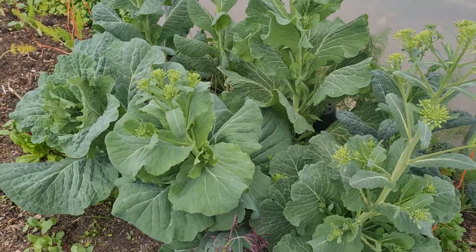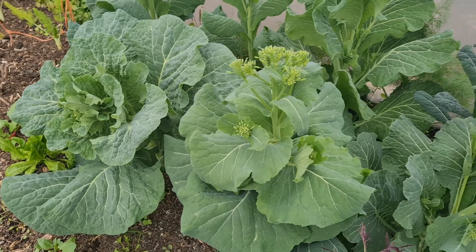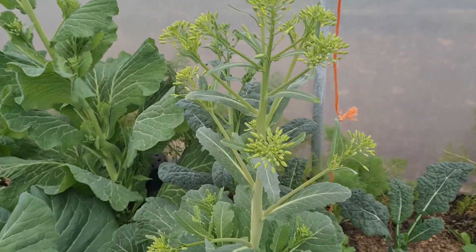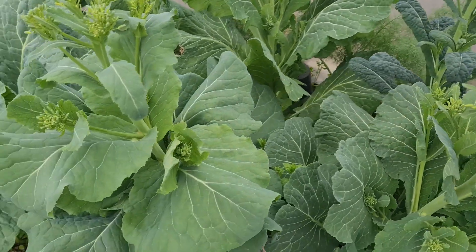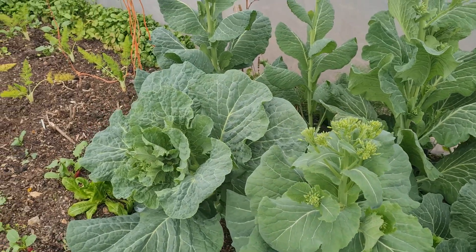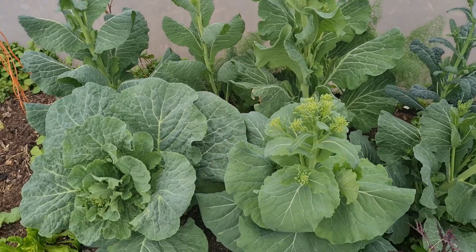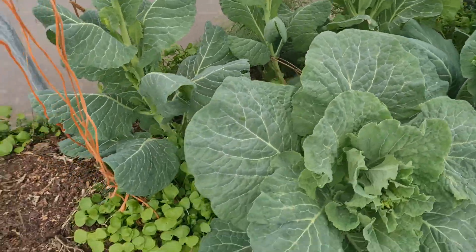We definitely planted these brassicas a bit too close. These are all sort of cabbages that have gone to flower — very similar to broccoli and I'll be eating them like that. You can eat all the greens here; they call them collards sometimes. It's obviously got too warm in here already and they've bolted, but that's fine — there's still some edible stuff there.